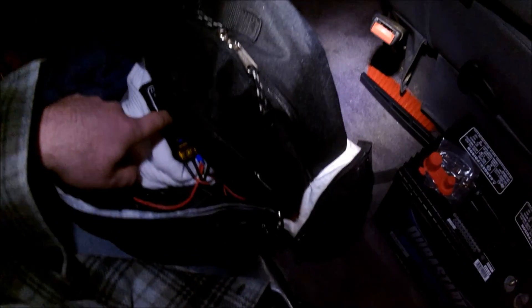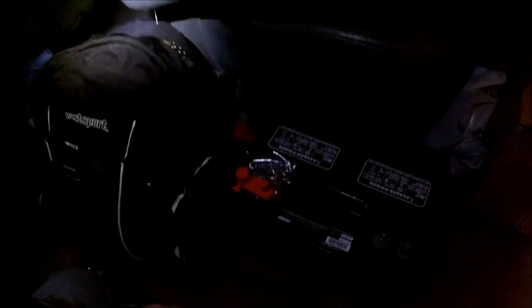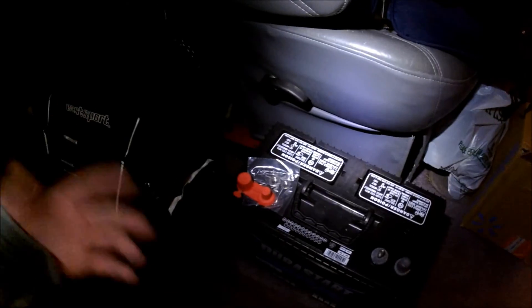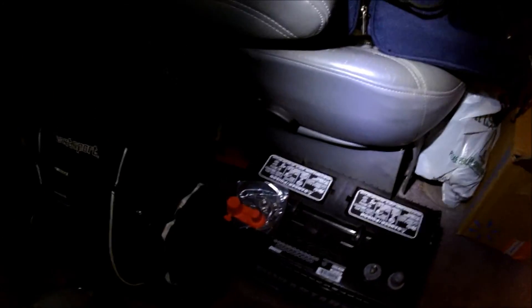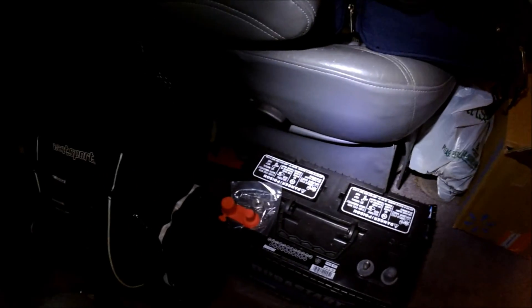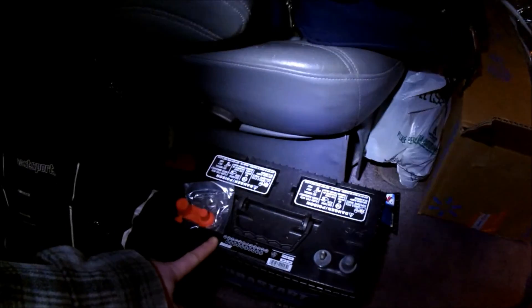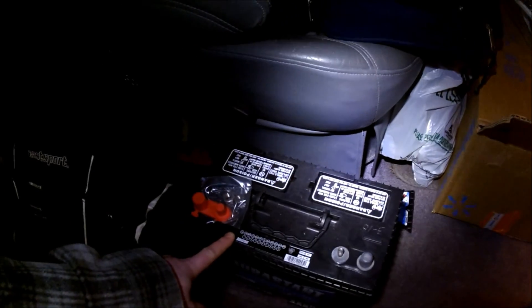I think I might use this tonight to power my inverter and power my computer to watch a movie. If this gets too low I'll charge it with the van, no problem. I would have liked my solar panel installed so I could charge it up in the morning, but I'll figure it out. Anyways, I got some more video for you tonight so stick around, stay tuned.